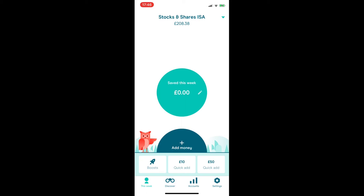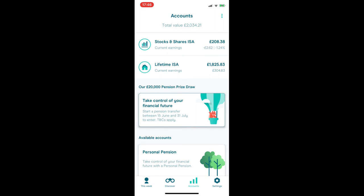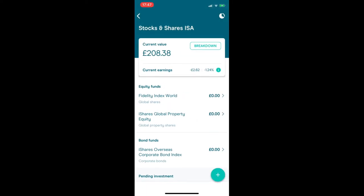If I click on the Accounts tab at the bottom, it shows all my accounts and the total value combined at the top — you can see my Stocks and Shares and Lifetime ISA with current earnings. Clicking on Stocks and Shares shows how much my investment is predicted to make. It's currently July 2020 and we're experiencing the effects of COVID-19, so interest rates have plummeted a little. I was making around 10% on this ISA, then it dropped quickly to minus 10%, so I was down about £20 — but it's picked back up to around minus 1%, which I'm not too worried about.